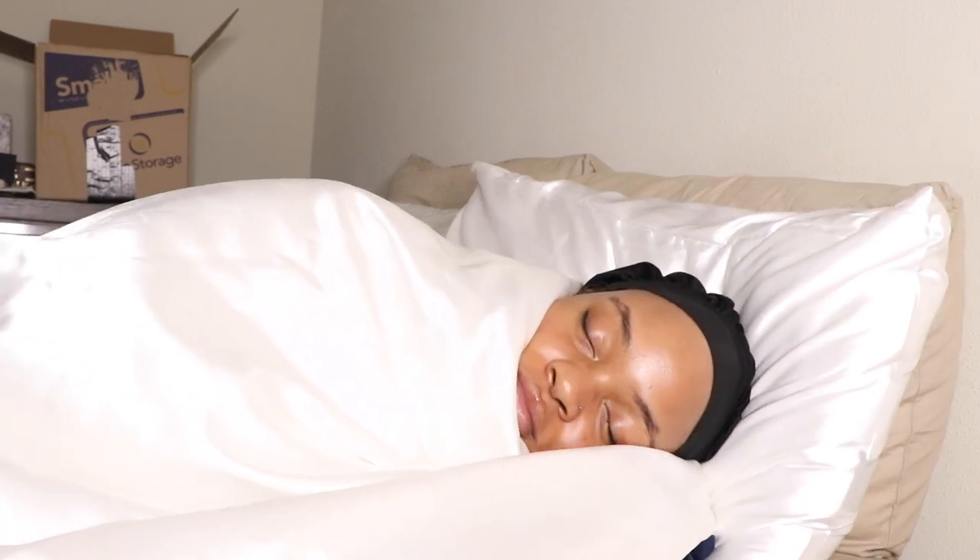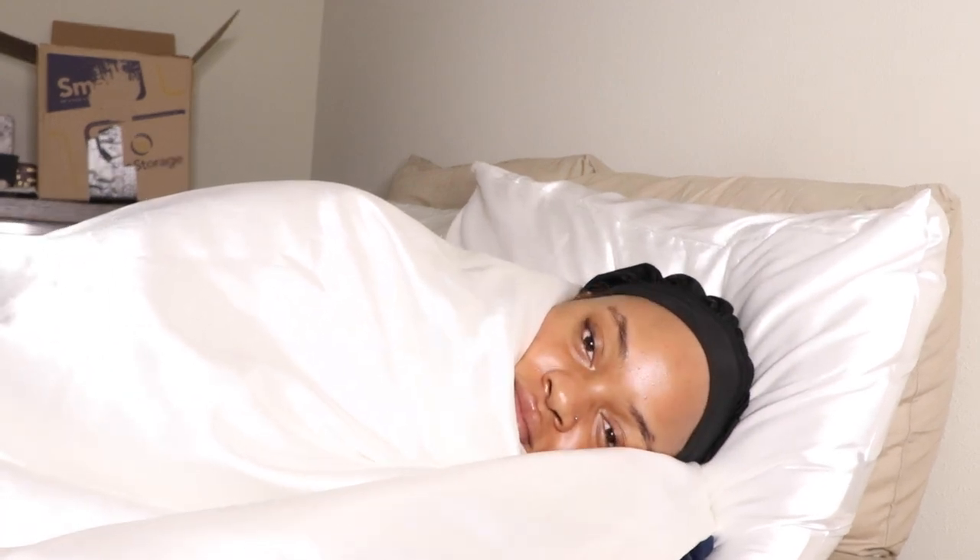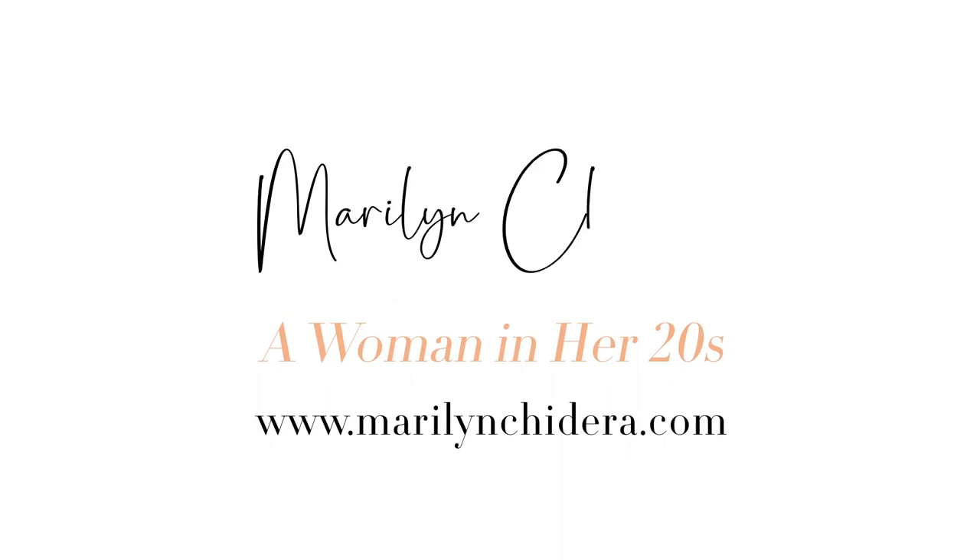This whole routine takes me about two hours in total, but I only do this about once a month. When I'm done I go to bed — just kidding, I actually usually stay up for like two more hours on my phone, but I had to do the whole sleeping thing for YouTube. Anyway, thank you guys so much for watching and I can't wait to see you in my next video.